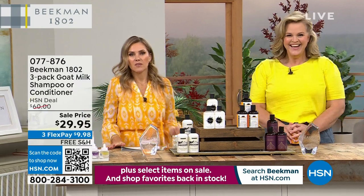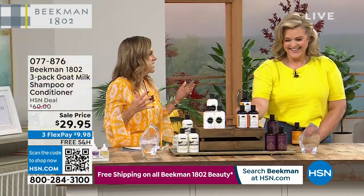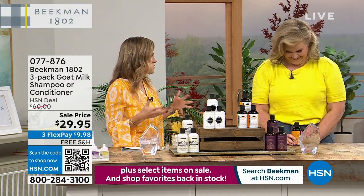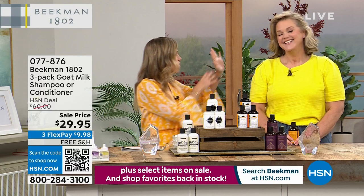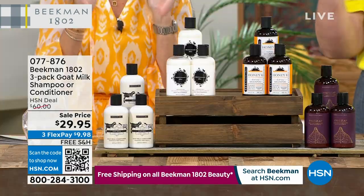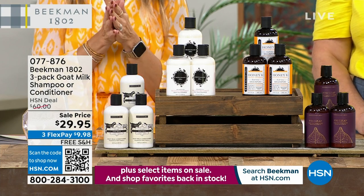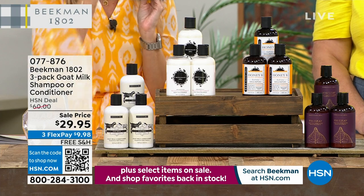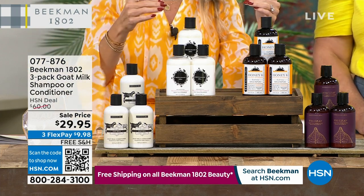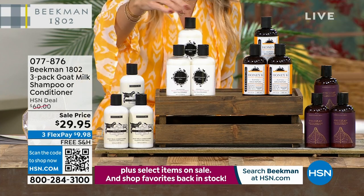When Allison is in a show, the hosts always request: can we talk about your hair? Can we talk about how fabulous, bouncy, shiny, and gorgeous your hair is? This is her secret. We know you like to stock up, so we did a special 50% off sale. We're taking you through the options and letting Allison tell you the difference about the Beekman 1802 hair care line — you're getting three full-size bottles.